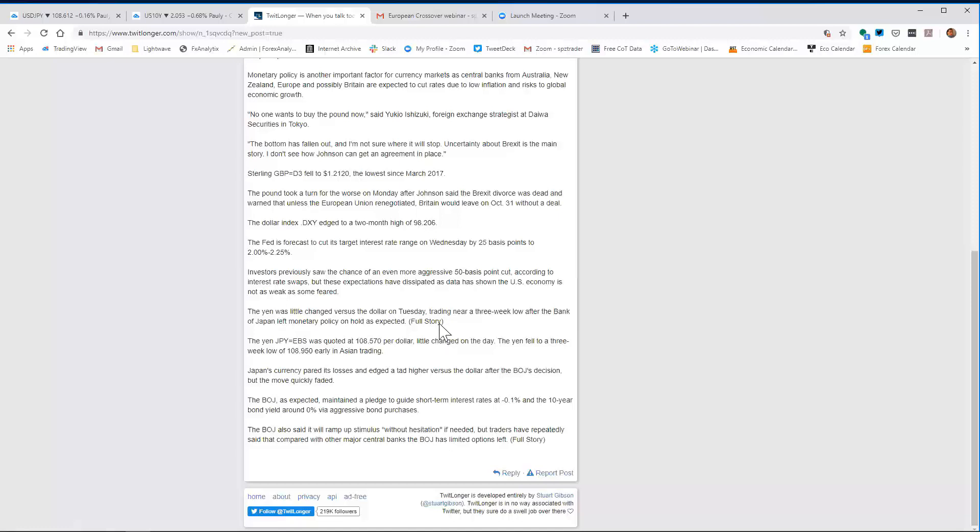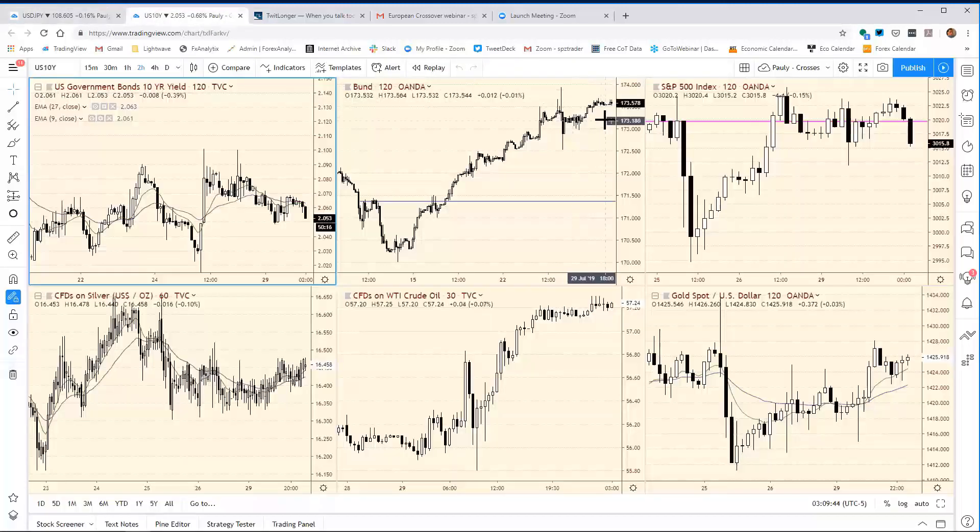The BOJ maintained a pledge to guide short-term interest rates at minus 0.1% and the 10-year bond yield at around 0% via aggressive bond purchases. The BOJ said it will ramp up stimulus without hesitation if needed, but traders have repeatedly said that compared with other major central banks, the BOJ has limited options left. We're still very close to these all-time lows. Let's move into the currencies.